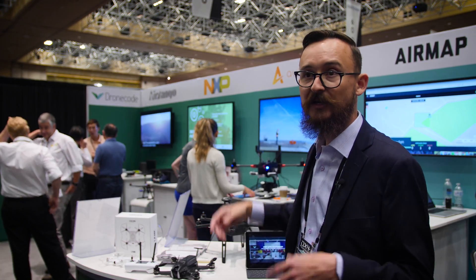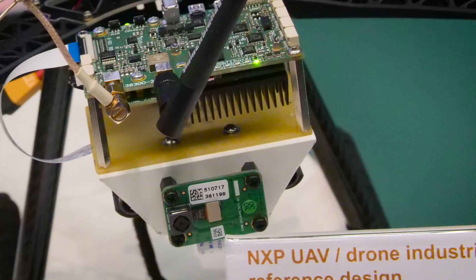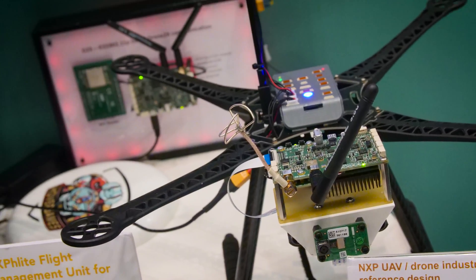You've got NXP, the leader in the automotive industry. They make all the sensors for your fancy new cars.